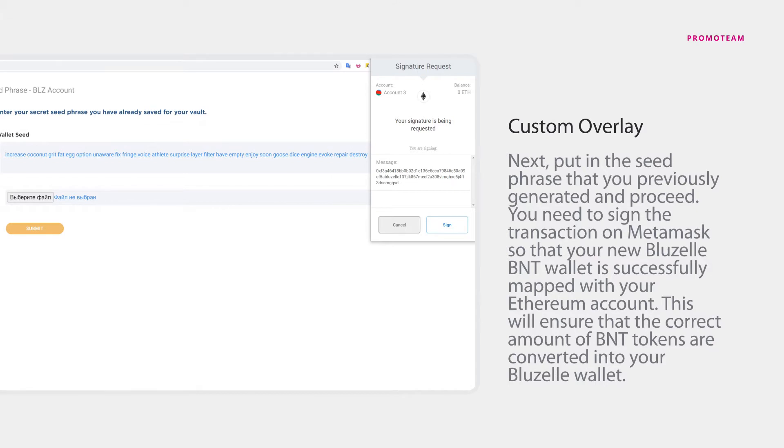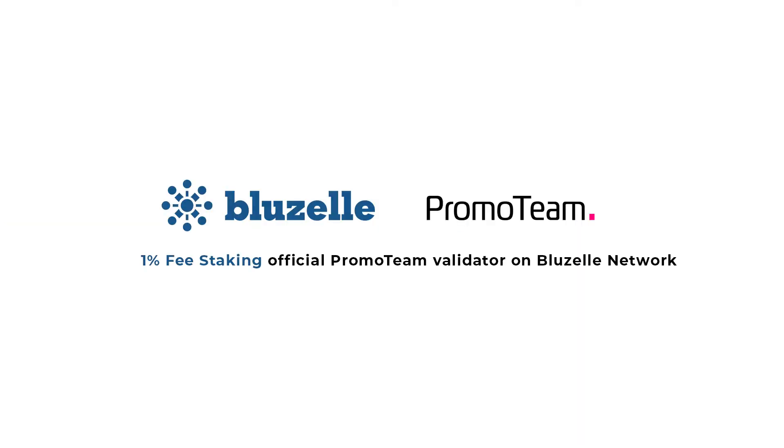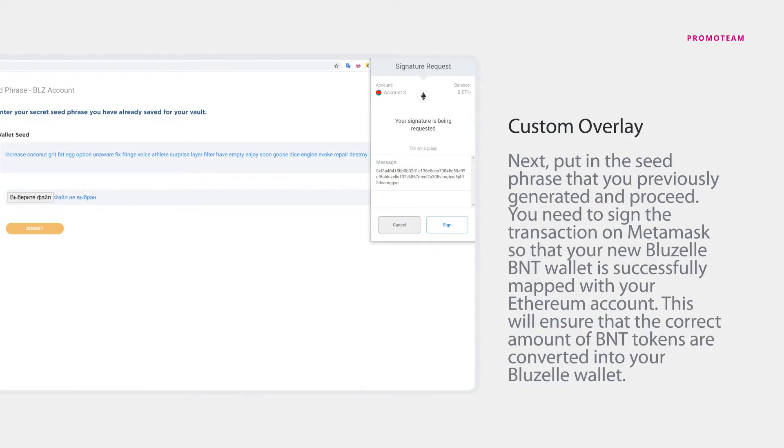The BlueZelle team does not own your seed phrases and would not be able to recover them for you. Next, put in the seed phrase that you previously generated and proceed. You need to sign the transaction on MetaMask so that your new BlueZelle BNT wallet is successfully mapped with your Ethereum account. This will ensure that the correct amount of BNT tokens are converted into your BlueZelle wallet.